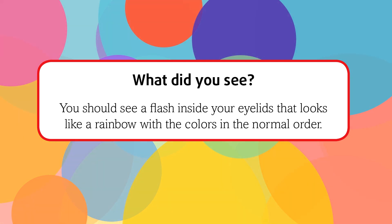What did you see? You should see a flash inside your eyelids that looks like a rainbow with the colors in the normal order.